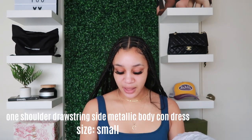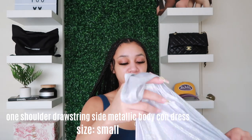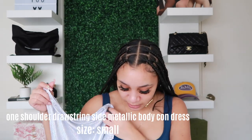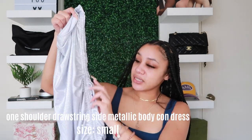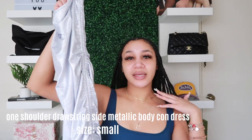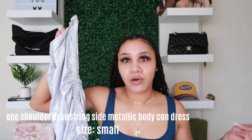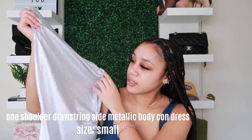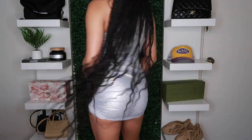Staying with SHEIN, this is called the One Shoulder Drawstring Side Metallic Bodycon Dress in silver, size small. It's that one-shoulder trend with the cinched side so you can make it as short as you want — and I was pulling it up as short as possible. It's not a solid silver though; it has a multi-color undertone which gives a bit of a younger vibe, but it's still cute for what you pay.